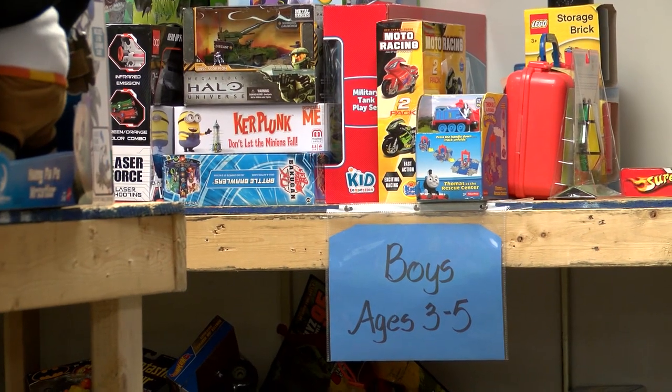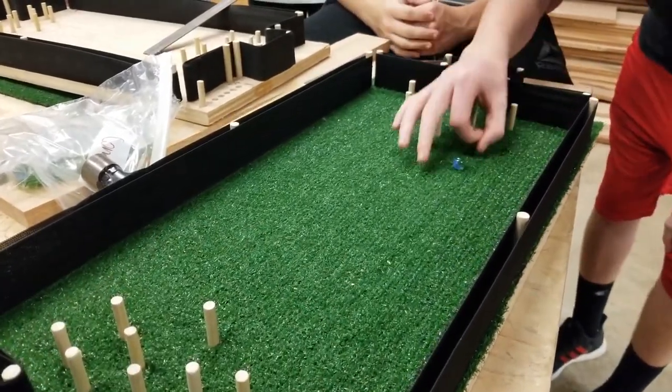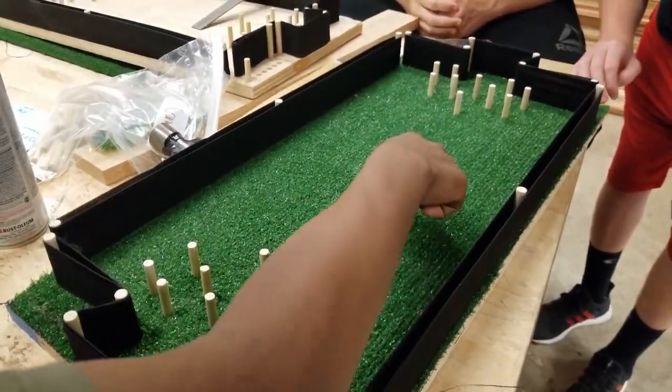It's easier to buy things for younger kids inherently, so I tell the kids to make sure we gear it towards something that you would want to play with. It was cool — when we got done with the first prototype, they wouldn't stop playing with it.